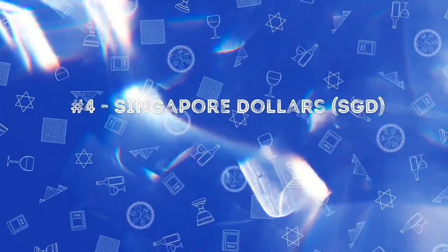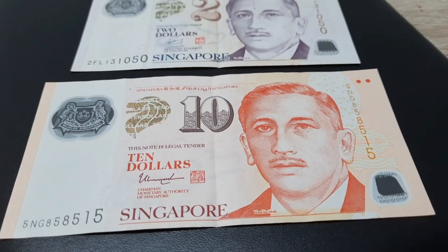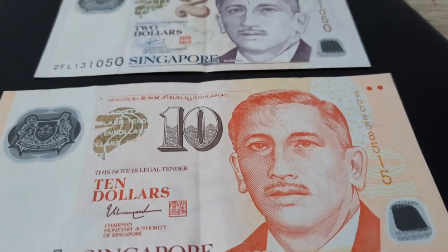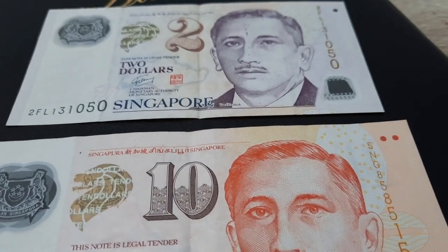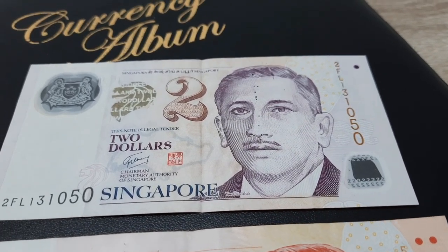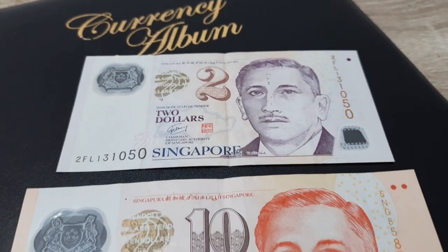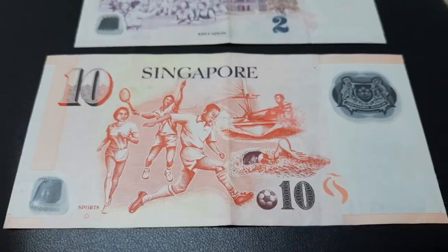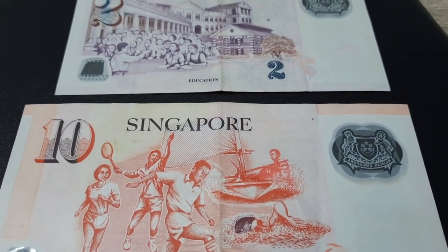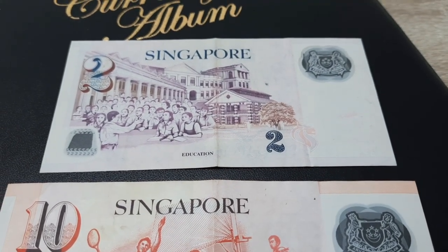In fourth place we have the Singapore dollar. It is also a polymer note. On the front side it has a portrait of Yusuf bin Ishaq, who was the first president of Singapore. The importance of sports and education is displayed on the rear side of the note.